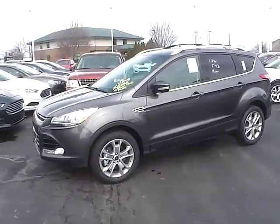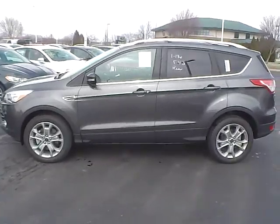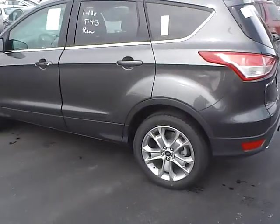Today's video is on a brand new 2015 Ford Escape Titanium in magnetic metallic with a charcoal black interior. This vehicle has a 2.0-liter turbocharged engine with a 6-speed automatic transmission.